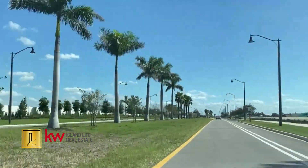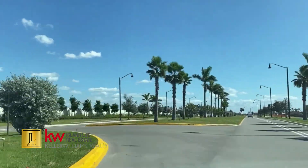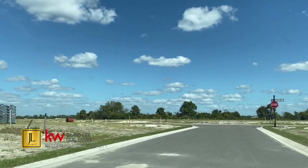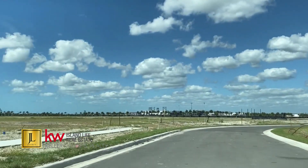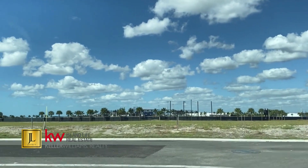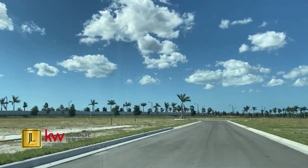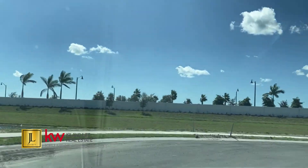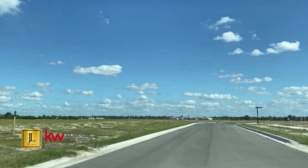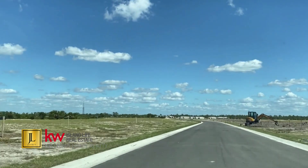Brightmoor right now is in the process of building homes. They have many homes coming to market this coming February, so they're going to be done very soon. The villa pricing here in Brightmoor starts at a two-bedroom, two-bath at $445,500, and that is a 1,400-square-foot home. Single-family homes — the highest one coming to market in March is a three-bedroom, three-bath home with a two-car garage at 2,400 square feet, priced at $757,900.